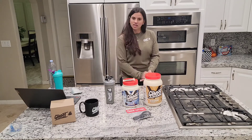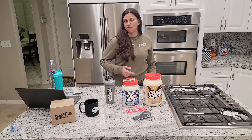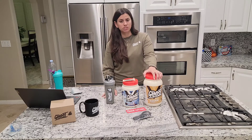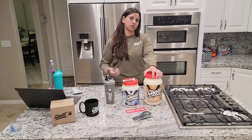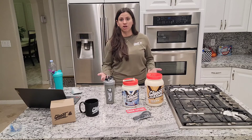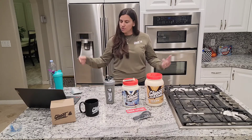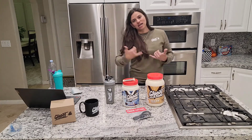Thanks guys for watching, I appreciate it. Be sure to subscribe if you want to see more racing videos and product content — I'm a huge advocate of using Ghost products. I always do protein after and before my workouts. I did the legendary workout and drink BCAAs during my workout. If you have any questions about what I use, leave a comment below. Use code GRR for 20% off anytime on the site, and go grab your Black Friday and Cyber Monday deals!